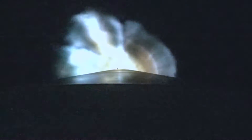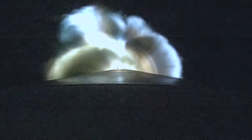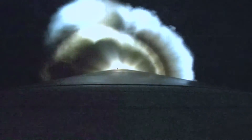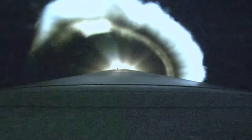All first-stage vehicle systems are operating as expected at this time. The main engine is now throttling to maintain a constant 5G acceleration limit.